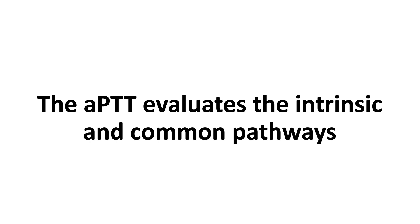It is important to note that the APTT evaluates both the intrinsic and common pathways of coagulation.